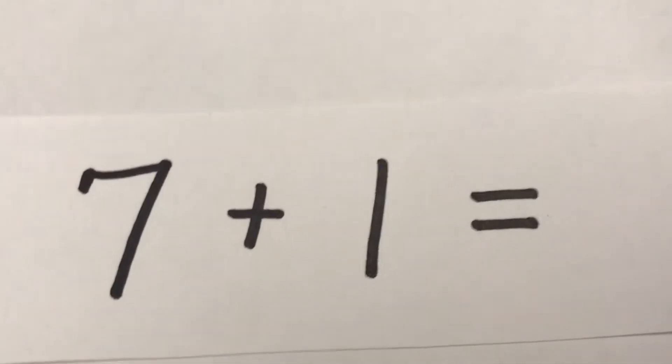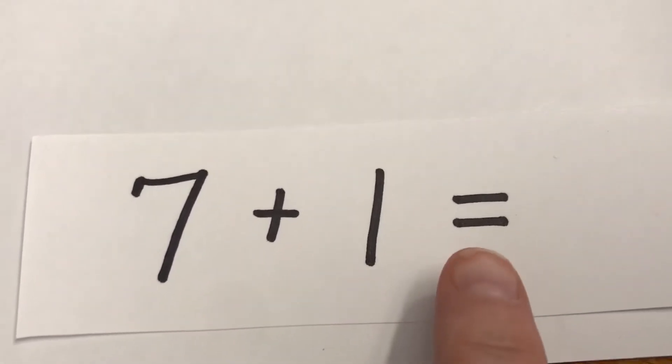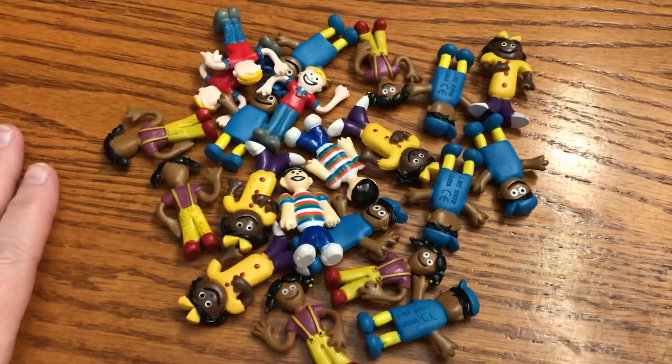Good morning kids, we're gonna start our day with math. I see seven plus one equals, so that means we're going to do addition today. I got our little people — our little bus people that we used to count on the bus. I brought them home because I thought that would be fun.